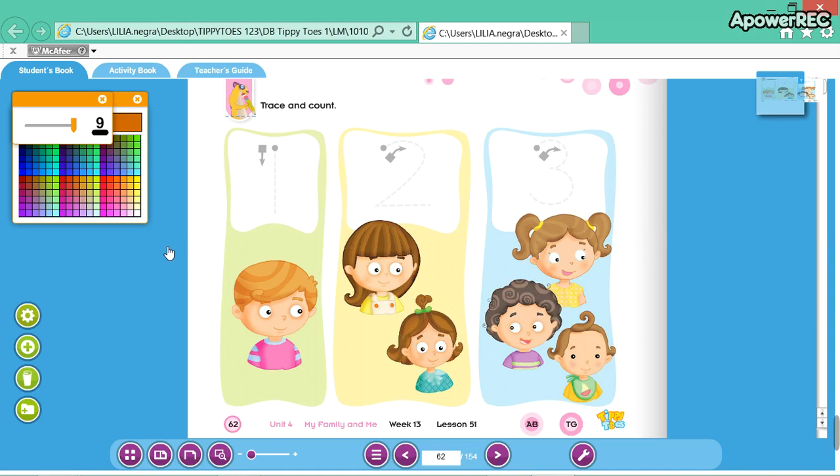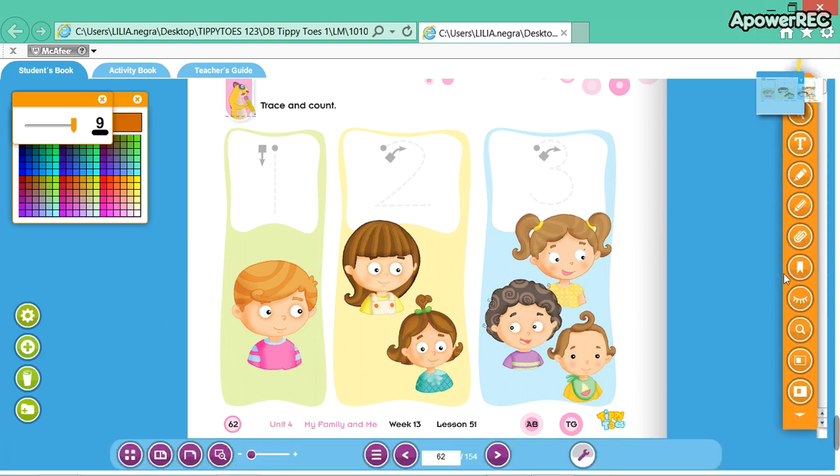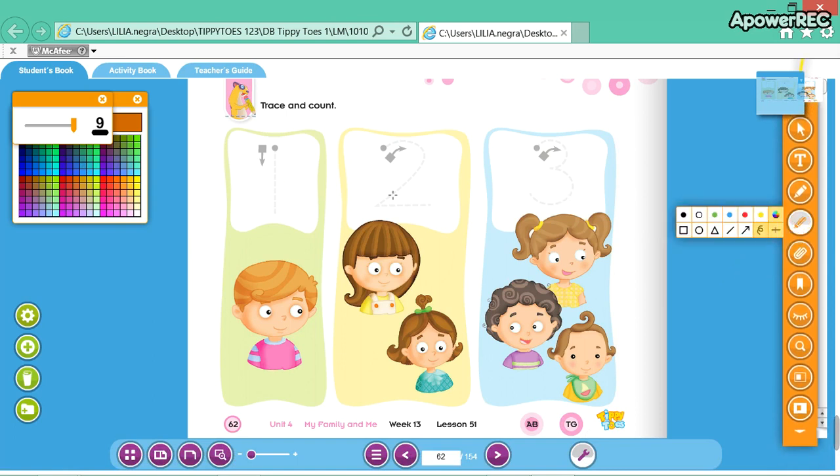Okay, have your coloring pencils. I would like to use maybe purple for the number 1. Ready? Let's trace number 1 from top to bottom. Trace the number 1 — 1. And count 1 boy. Yes.